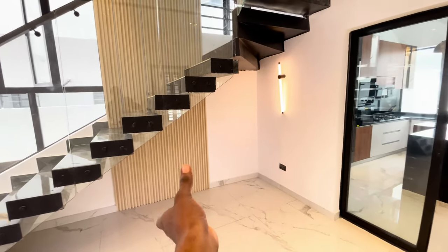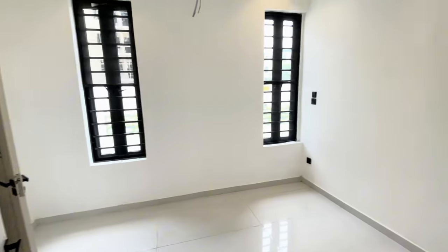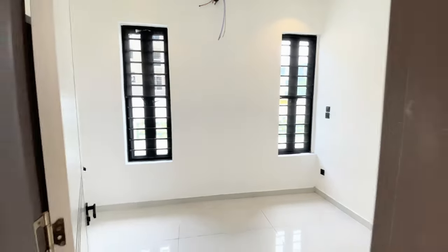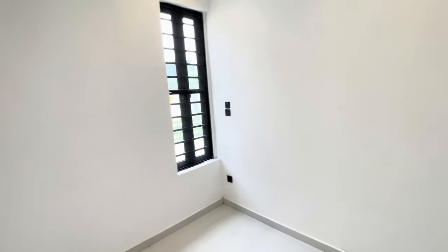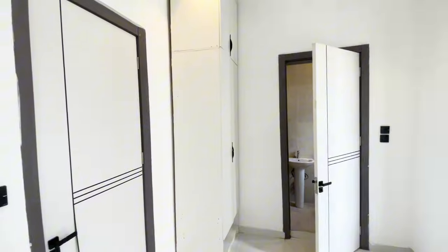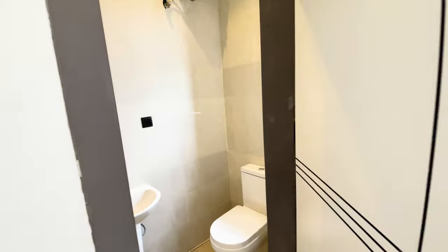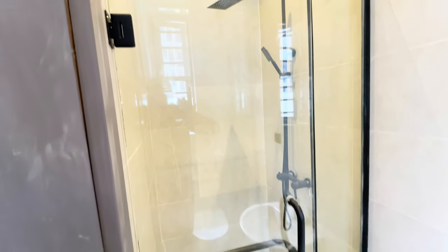Towards our right hand side here, we have the guest room. I'm behind the camera again, so I will need you to subscribe to my channel so I can hire a professional videographer. But follow me as we tour this house together. We have this full bedroom that comes as a guest room.